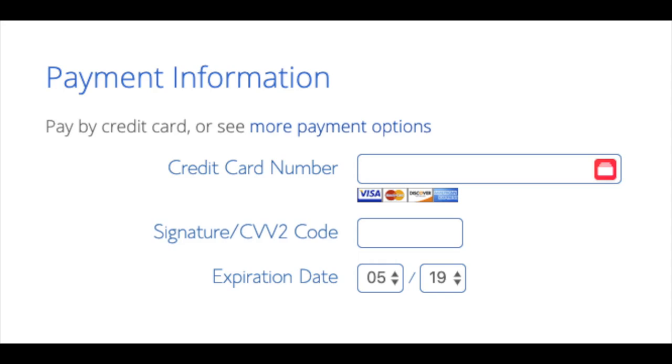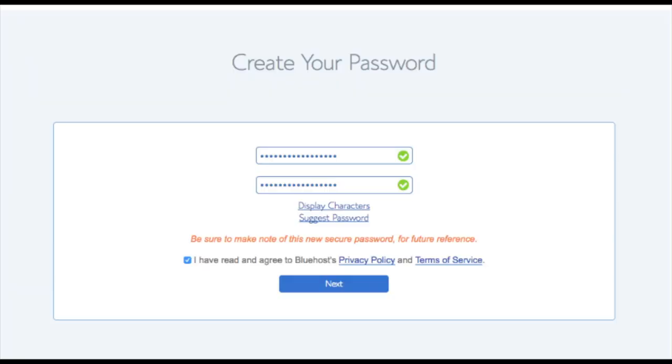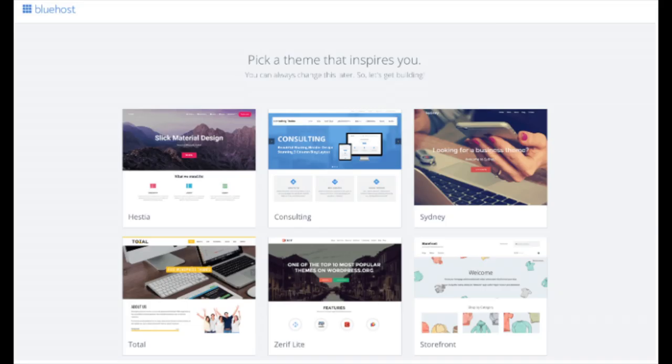Below the add-ons you will input your payment information. Once everything is filled in, select 'I have read and agreed to Bluehost's privacy policy and terms of service,' then click the Submit button. You'll then be brought to a page to choose a password for your Bluehost account — click 'Create Your Password,' input your password, agree to the terms, and click Next. You'll be directed to a congratulations page. Click the blue Login button, and Bluehost will also email your dashboard login information to the email address you provided.